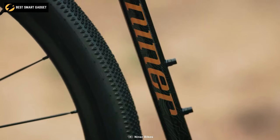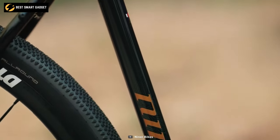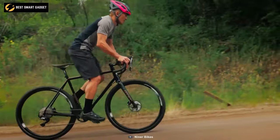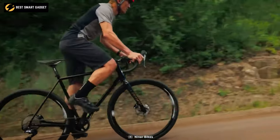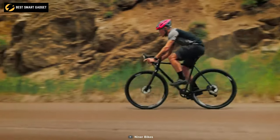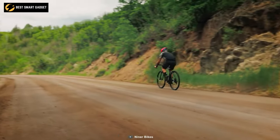The SRAM Force DUB 38T crankset keeps your knees comfortable, while the Stan's No Tubes Grail CB7 wheelset ensures quality rides on all terrains. Whether you're riding through town or across the countryside, the fire road geometry — chainstay frame height and head tube angle — assures that you're always comfortable. All things considered, the Niner Bikes RLT 9 will ride you through it all on infinite adventures wherever you choose.